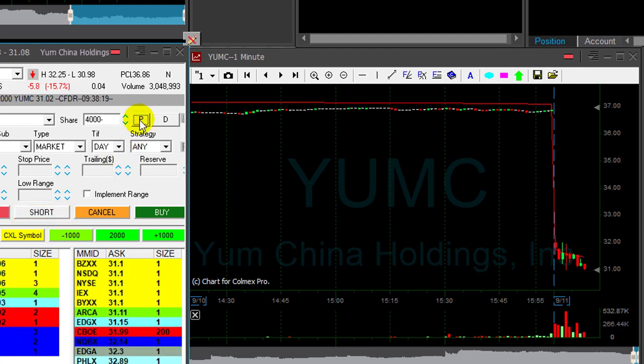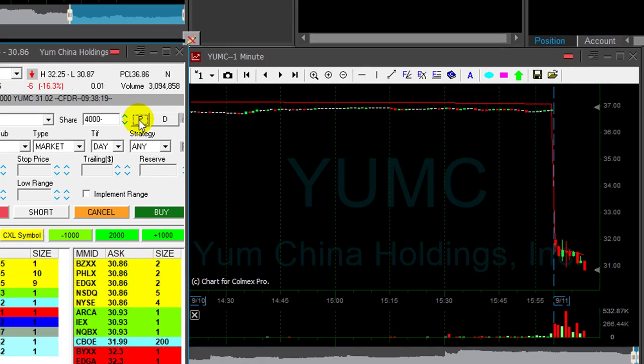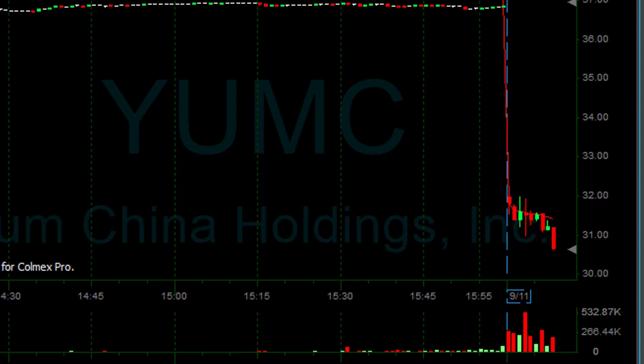It did not yet move under 31 but it came down with such nice momentum. Now we did good — we're under the lows. Glad I added. I now have 4000 shares short — I didn't originally plan that, but it failed to move higher. See this green candle? It failed to move higher and now it's coming down. Come on, continue. The loss is 82 now. And here we go, under the lows — great. Getting ready for my partial.